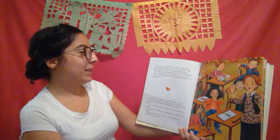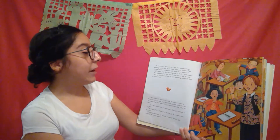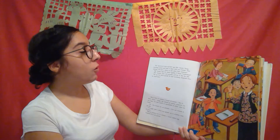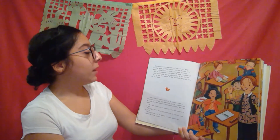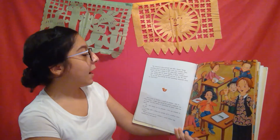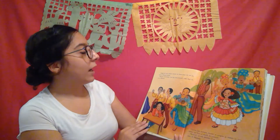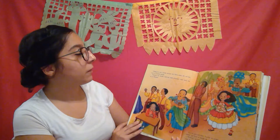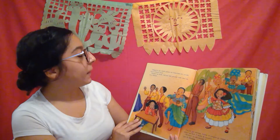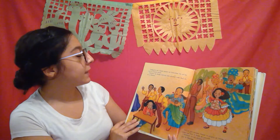Ay! Emilia claps her hands together. "I think I understand." Now Emilia's plans — muy grandes — pull her in like the tide. "For my first show and tell I'll find something estupendo from my island home." Closing her eyes, Emilia pictures her fiesta dress — the one she wore to the carnaval parade. Perfecto, she decides, and her smile stretches wider than the sea at Miramar.